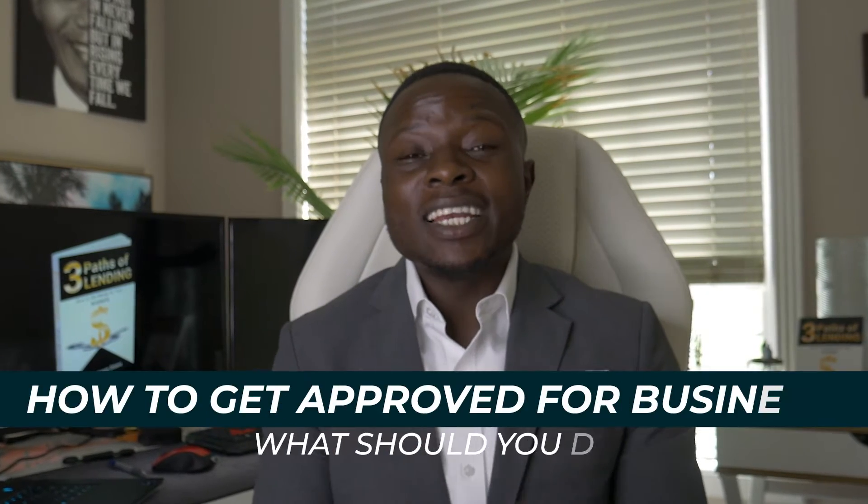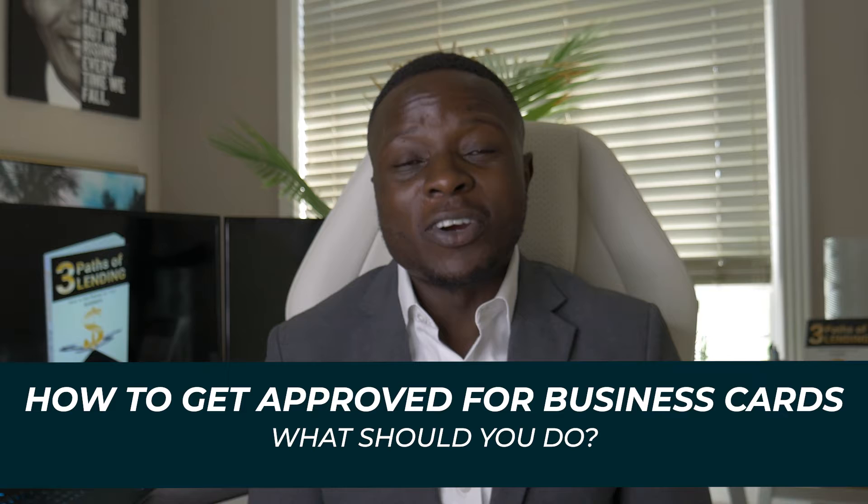Thank you for joining us today. My name is Brian Otieno with Pennington Consulting Group. And in today's video, we're going to talk about how to get approved for business credit cards.